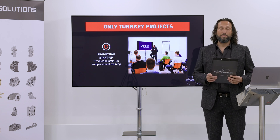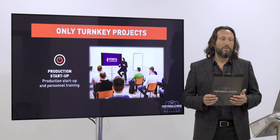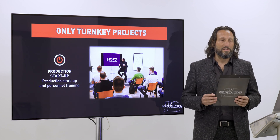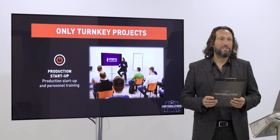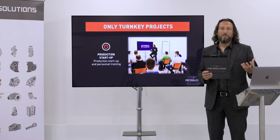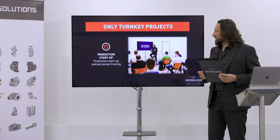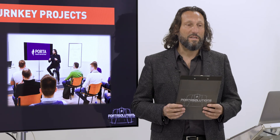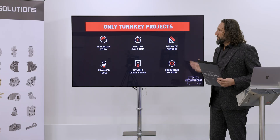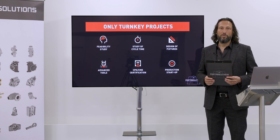The last step, which is still very important, is the production startup. This involves training your people to use the portal centers to the best of their ability. You can have the best machine on the market, but without a good team that can use this technology, it's not sufficient. That's why training is part of the six steps. These are the six steps of our turnkey project — contact Portal Solution to get started.